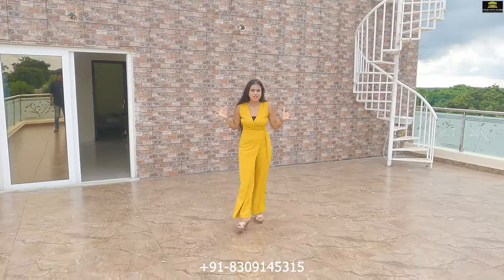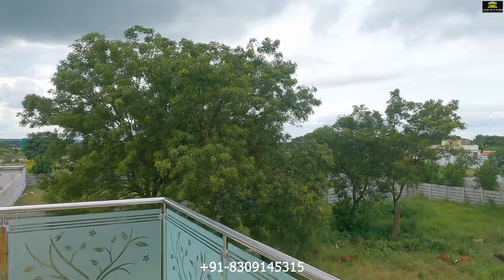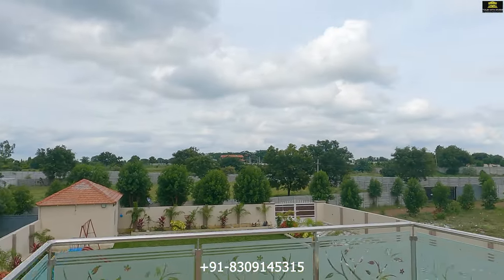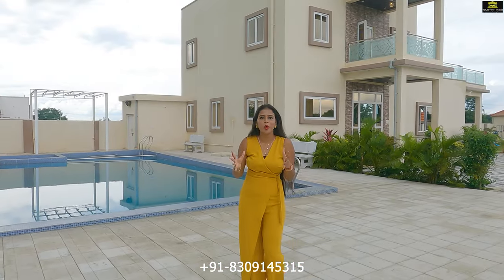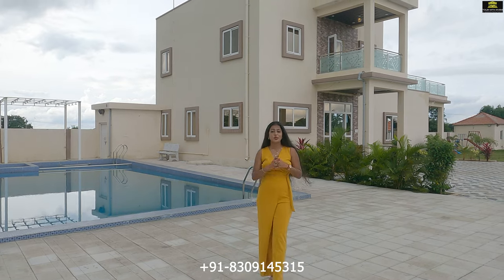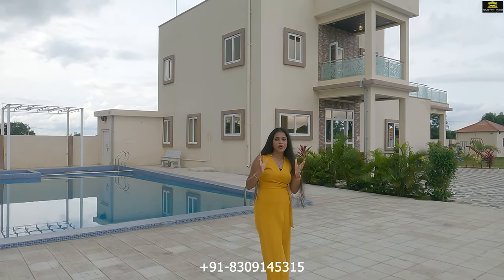This terrace is sufficiently big for you to hold parties. The property is located in an area surrounded by a lot of greenery on all sides, making it a great choice if you need calm and peace in your surroundings. Hope you liked this video — if you did, please like, share, and subscribe to our channel for more content.